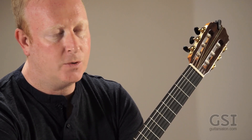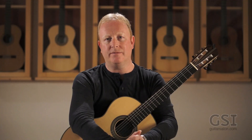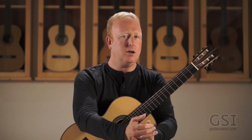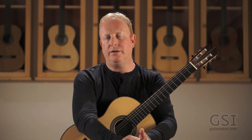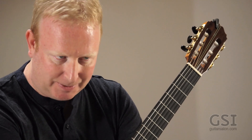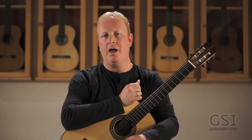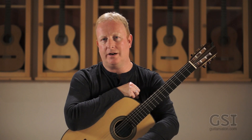I wanted to play this to, well, play something I wrote, because I haven't done that for one of these videos yet. But also, I wanted to talk about what an etude is and what this specific etude is for, and then take you through and show you all the different little things here that will hopefully help you improve your left-hand technique.